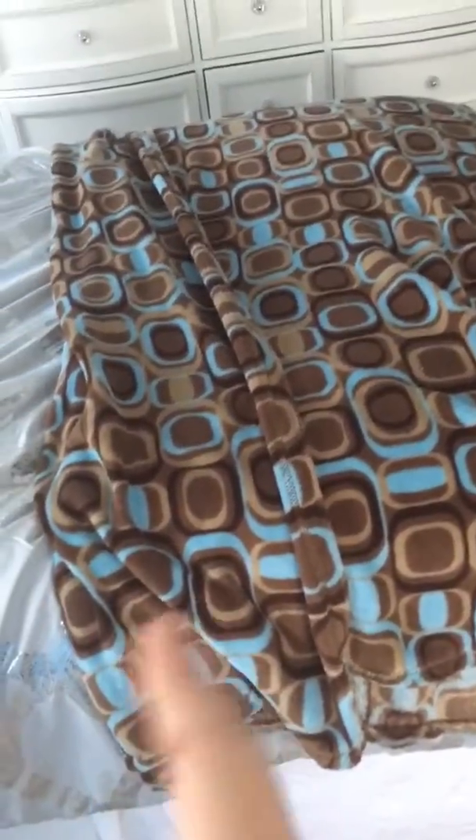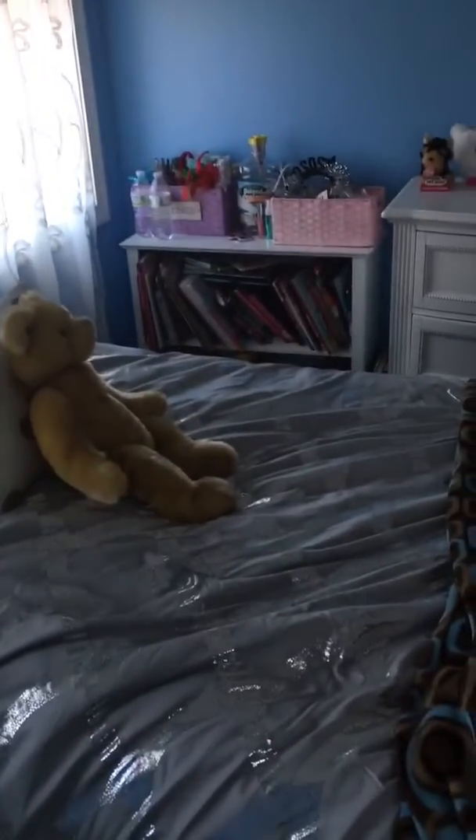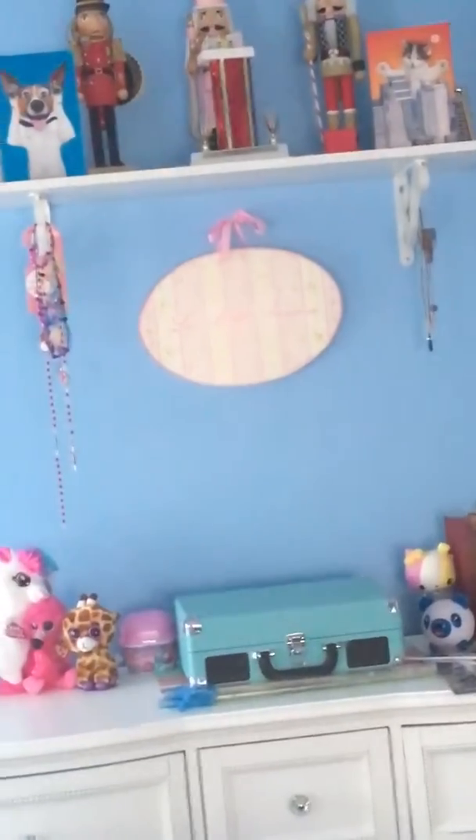Here's my bed, and that blanket does not match with the room, so we're going to get rid of it and get another throw blanket. And there's my bookshelf, then over here it's my desk and my little thing, and there's my record. I have a tiny shelf up here that has all my nutcrackers. And then back to the beginning.